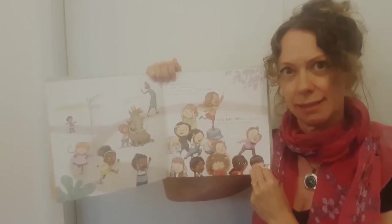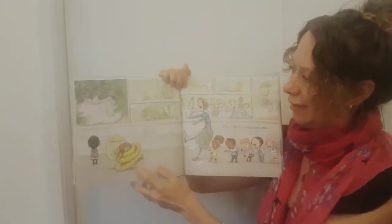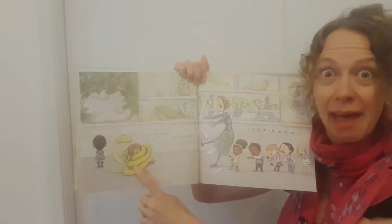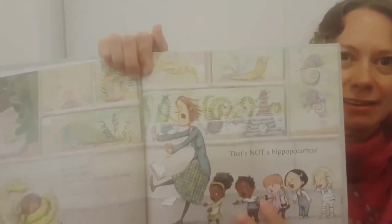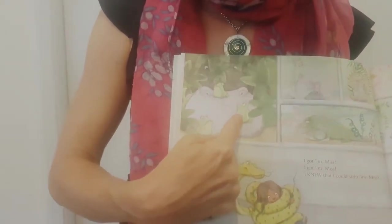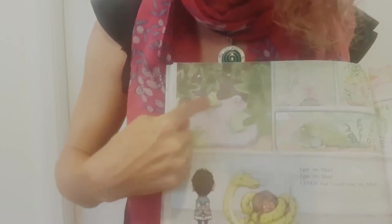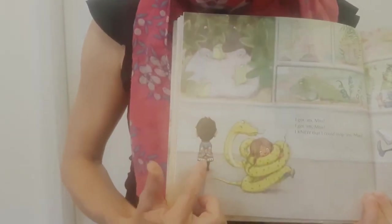Something very quick, hiding up in the tree. I got a mess — I knew that I could stop a mess. And everyone says, that's not a hippopotamus. That's a snake. Can you see the hippo? Maybe somewhere on this page? That's a frog. Oh — that's the hippo's snout. And you can see his eyes. He's really well disguised there. And look, there's Liam looking right at him.